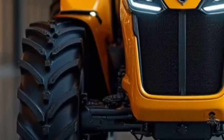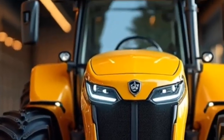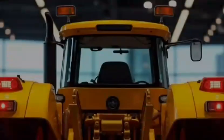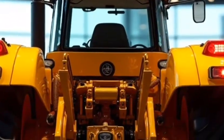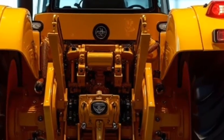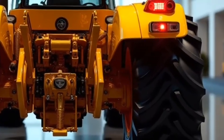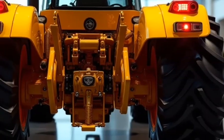Now let's talk about the showroom experience. The Allis-Chalmers Tractor 2026 is so well designed that it's become more than just a piece of farming equipment — it's a symbol of innovation. Its presentation in luxury showrooms reflects its premium nature, with polished floors and stunning lighting highlighting every detail of its engineering excellence.